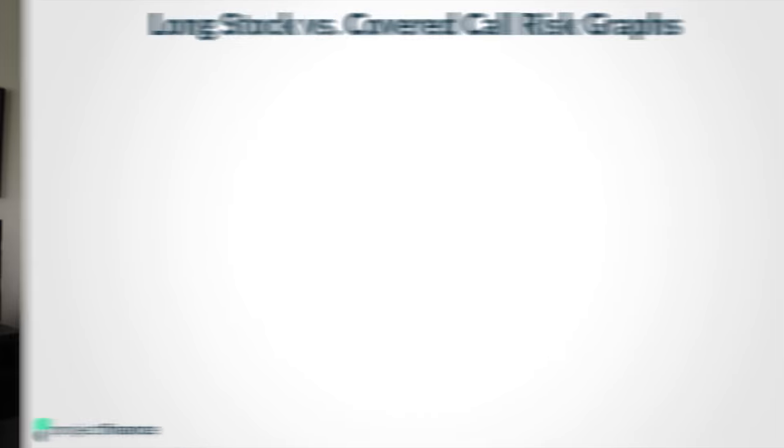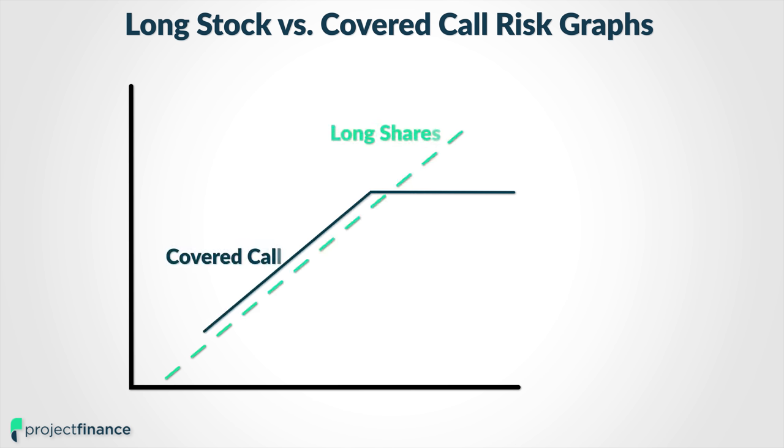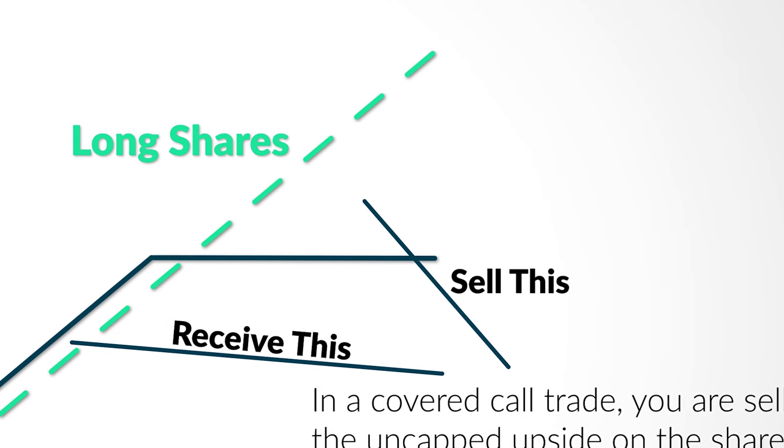So if we look at the risk graph of simply buying and holding shares of stock, and we compare that to the risk graph of buying those shares but also shorting a call against it, we can see that we lose all of the benefit to the right side of the graph — which is the profit zone on the shares — and we add some benefit everywhere else to the left side of the graph. So essentially, we are selling all of our uncapped profit potential on the shares for a small benefit everywhere else on the risk graph.